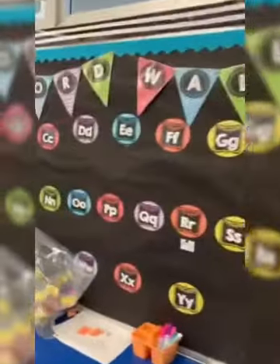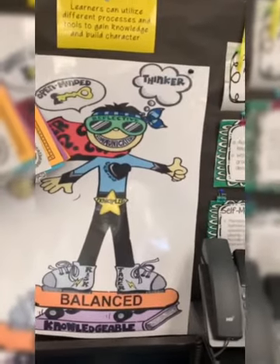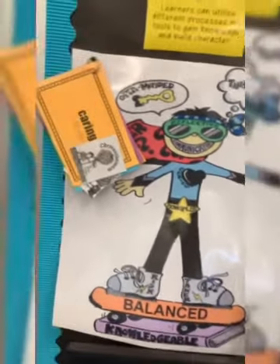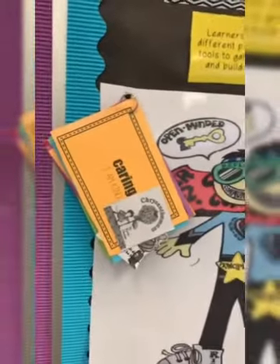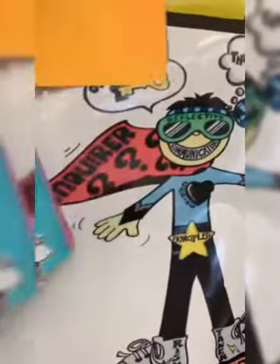Making our way around the room, we have our writing area and our word wall. Here's our IB wall and this little guy is the same as Ivan Brigham. He stands for IB. Over here we have some learner profiles that we are working on. We learn learner profiles through reading books.